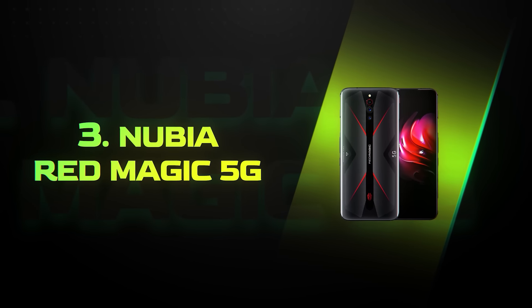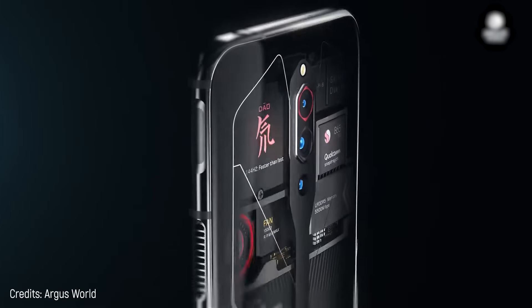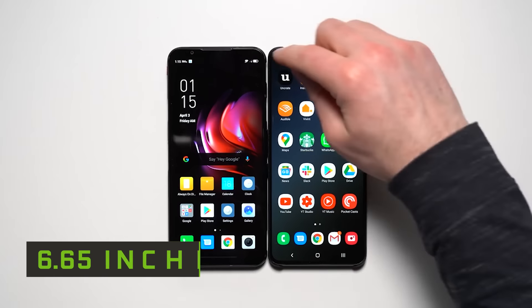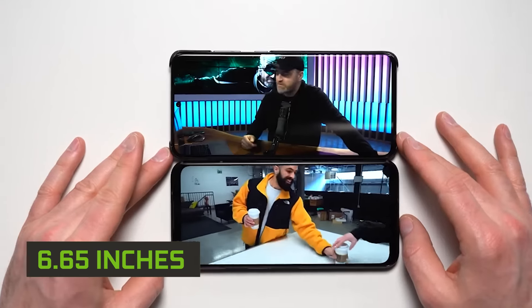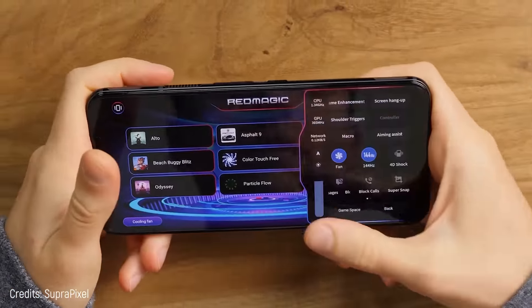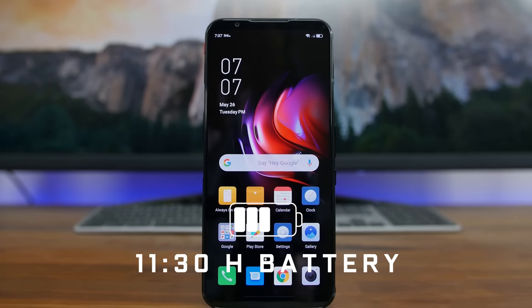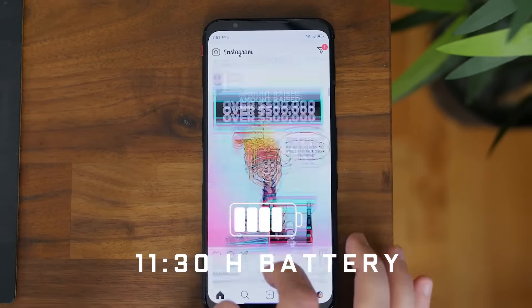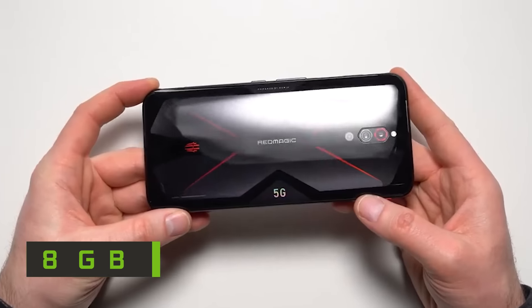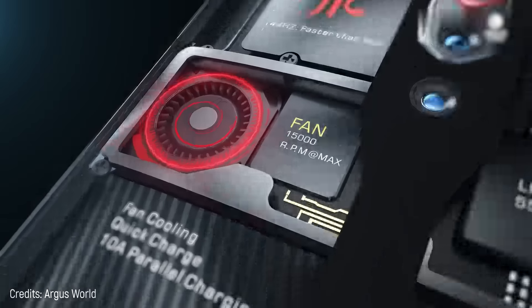Number 3: Nubia Red Magic 5G. In this number I'll show you the best you can get with a limited budget — it costs $540 and is excellent. It has a 6.65-inch AMOLED screen offering great image quality, a tremendous 64-megapixel camera, and a battery that gives you 11 hours and 30 minutes of continuous use. It weighs 7.6 ounces, which is a bit heavy, but it has 8 gigabytes of RAM and 128 gigabytes of base internal storage. What an affordable monster!